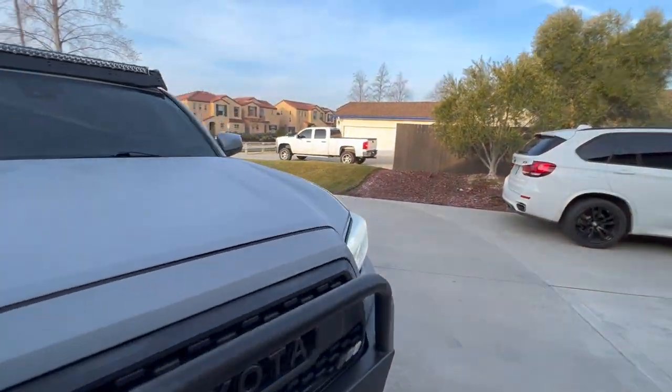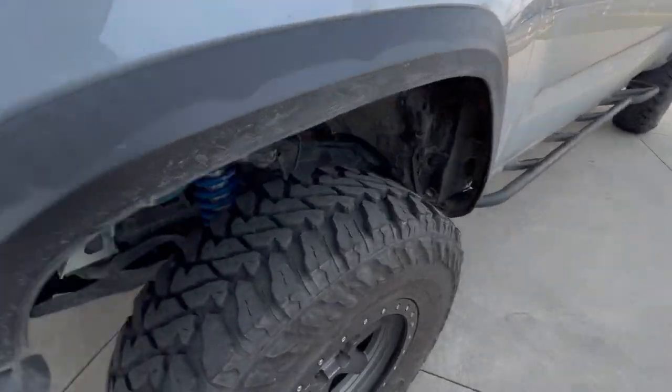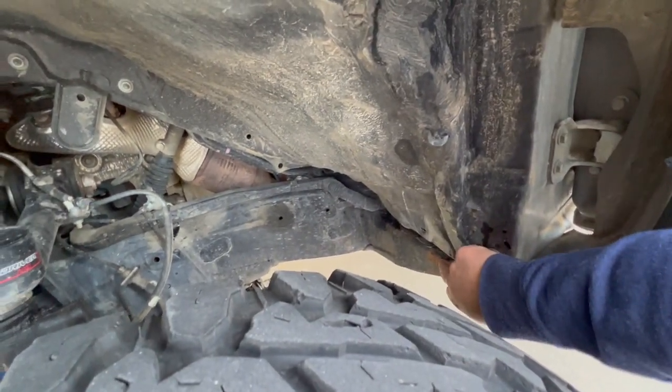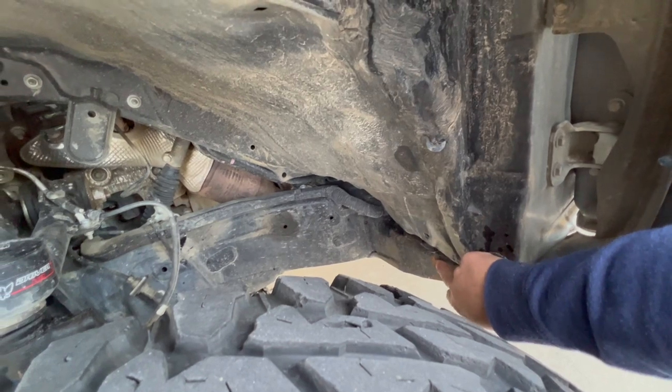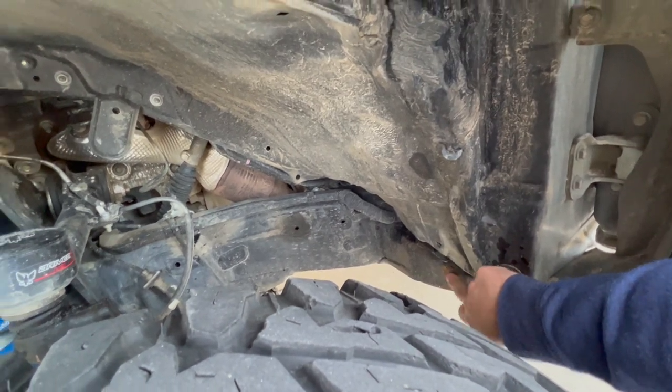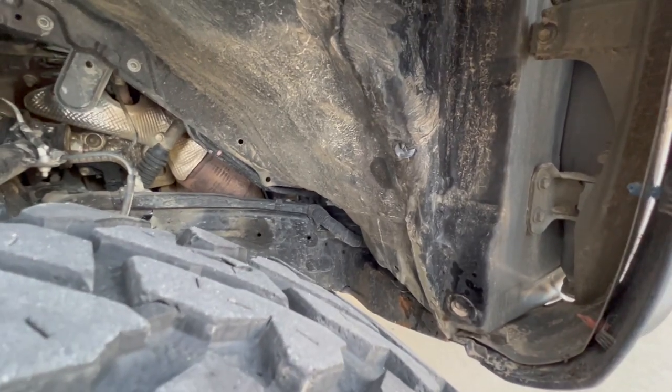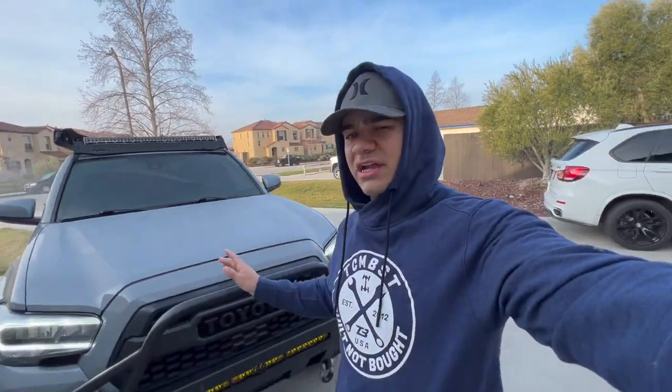I'll just show you guys real quick. You can see right down here, right on the pin, right on the cab mount — it's starting to rust a tad bit, so I'll get that cleaned up and spray back over that.